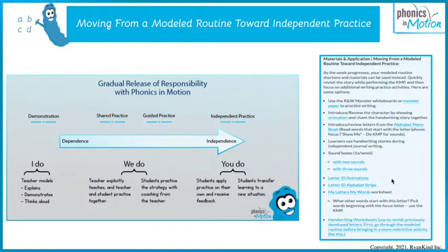In the literacy routine tab for the reading and writing monster, you will find many materials we've talked about to develop the handwriting stories. Becky in her modeled routine is going to demonstrate how to do sound boxes, because we really recommend doing sound boxes and blending sounds together along with this handwriting routine for connected teaching. Make sure to check that one out. The rest of the materials are very self-explanatory, so go ahead and download them and start incorporating them in your independent practice.